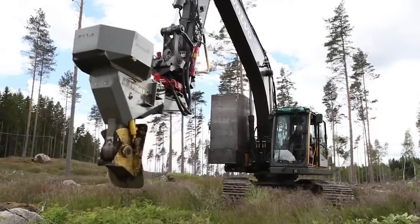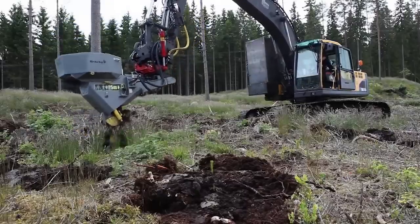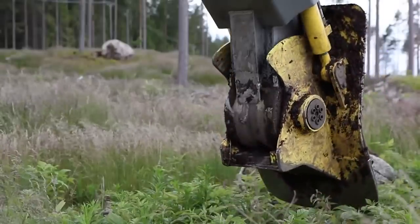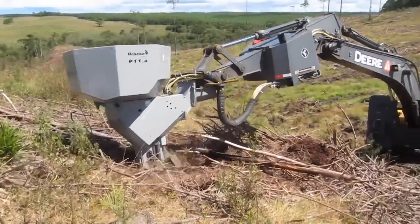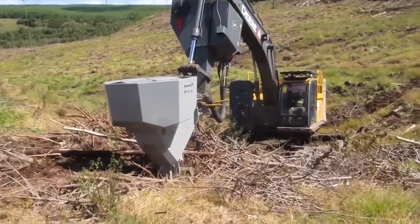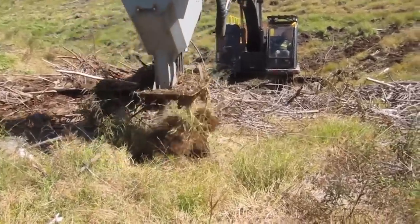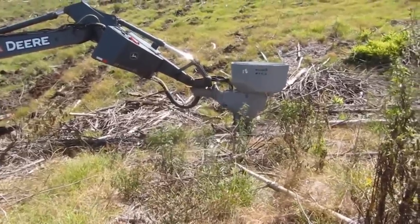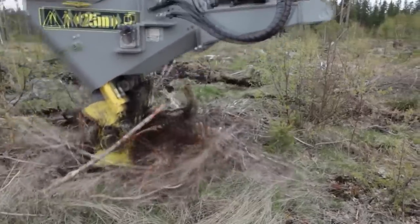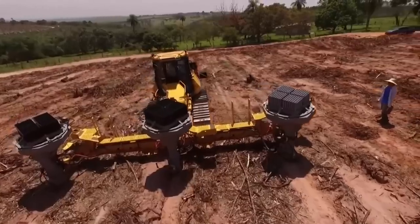Exploring the innovative solutions in the field of forestry, the Barco Forest P12 Planting Machine truly stands out. This piece of machinery is designed to increase efficiency and precision in tree planting operations, making it an essential tool for sustainable forestry. The Barco P12 is known for its unique design that allows for simultaneous scarification and planting. This means it prepares the soil for new saplings while planting, saving valuable time and resources. Its high capacity also allows for the planting of numerous trees in a single pass, further boosting productivity.